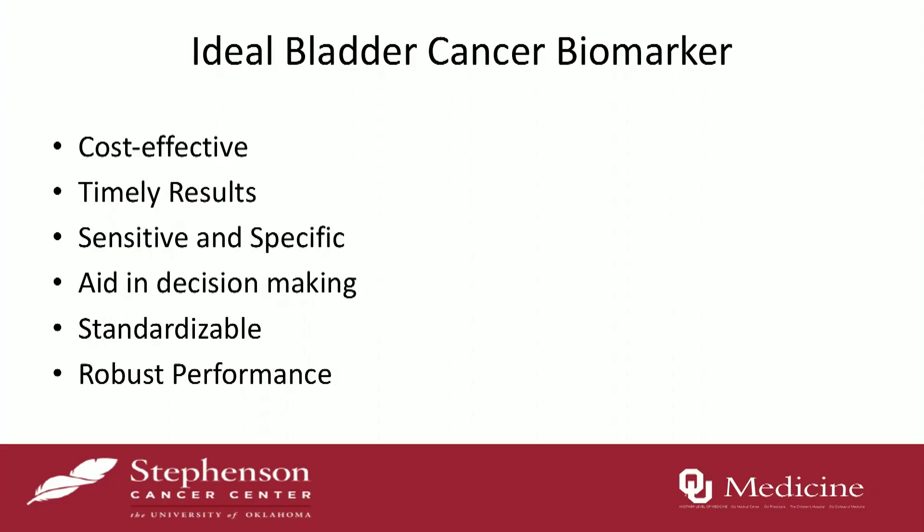So what is the ideal bladder cancer biomarker? If you look at the ideal bladder cancer biomarker, you want it to be many things. It needs to be cost-effective, give you a timely result — a point-of-care test would be most ideal. It should have high sensitivity and high specificity. It should be able to change your management, and it should be standardizable and also have robust performance.